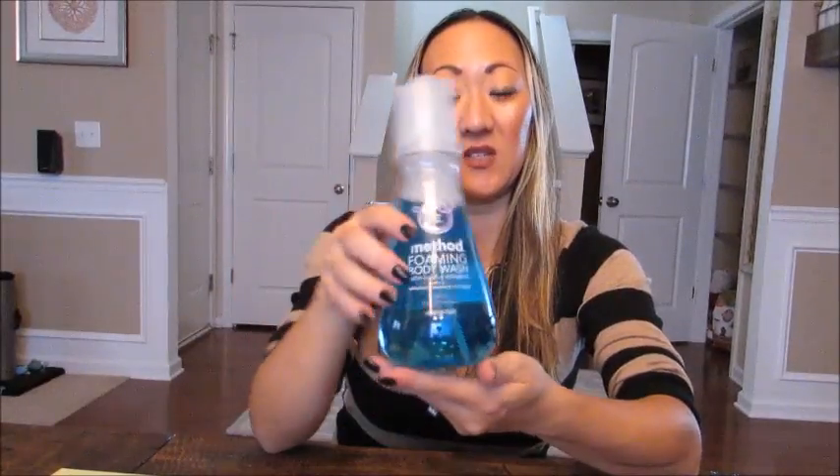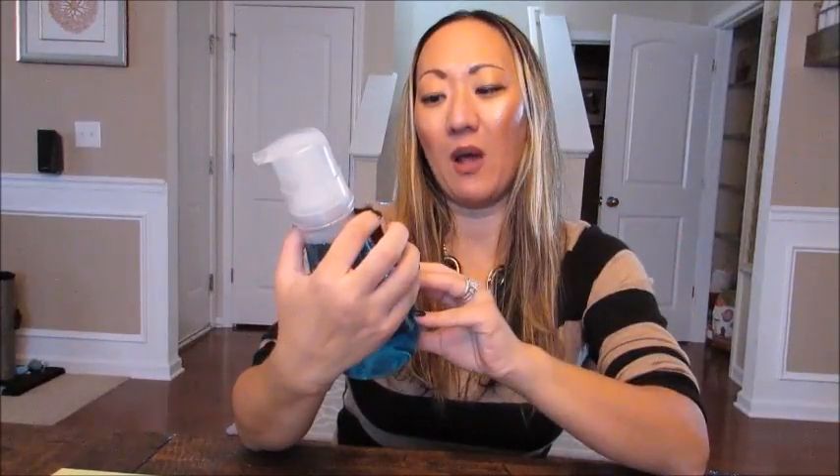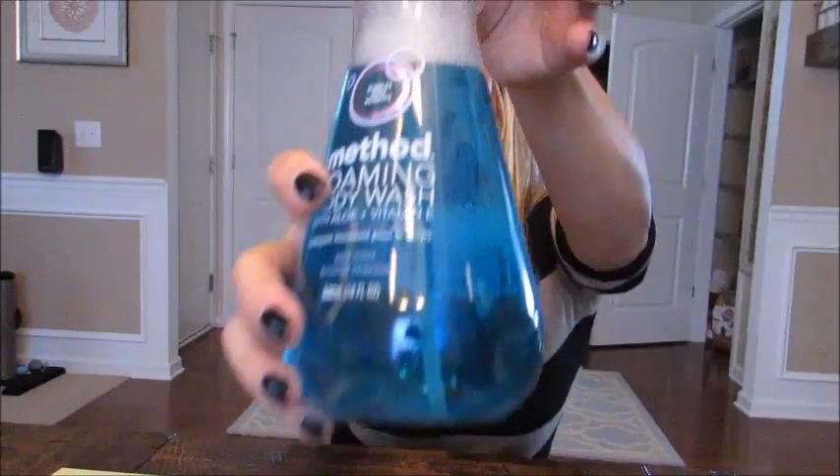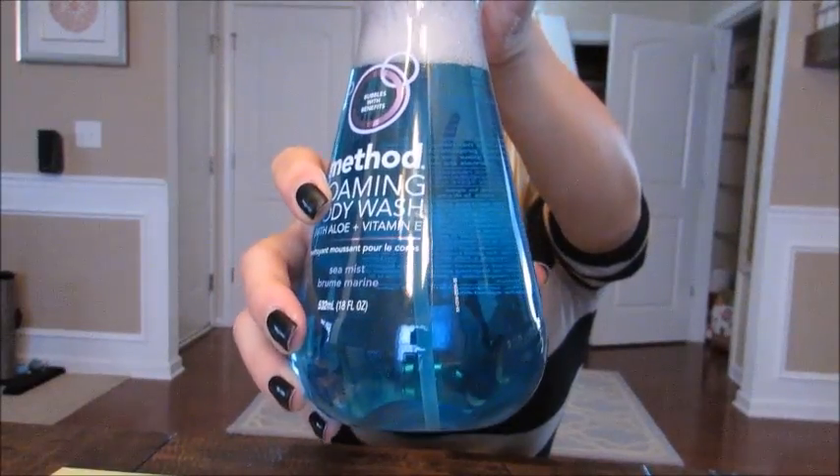The sea mist scent is very fresh and clean but not musky and not too masculine — it's just a really nice scent. It lathers really well but is very light, so I don't use it every shower; I use it maybe every other shower. I wanted to share that because I know I have a lot of Target junkies and Method junkies watching.